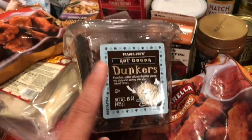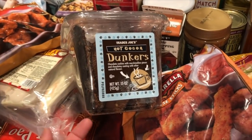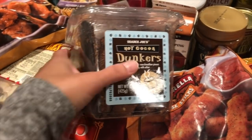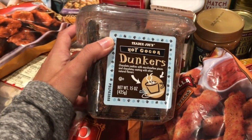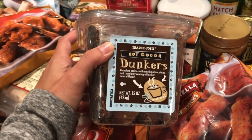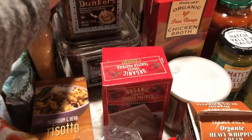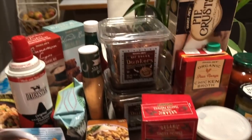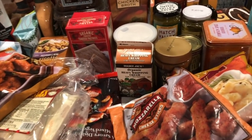Another new item I've been loving is the hot cocoa dunker. I bought it last time and the kids and I loved it. It's the s'mores one — chocolate cookies with marshmallow pieces and chocolatey coating that actually tastes like s'mores. I ended up buying two of them this time.